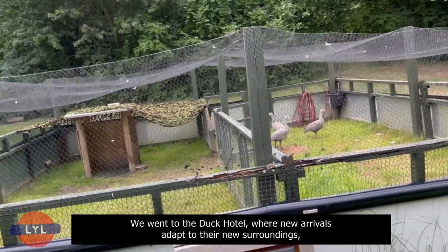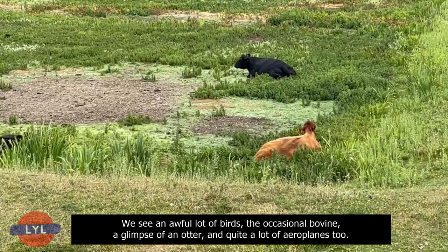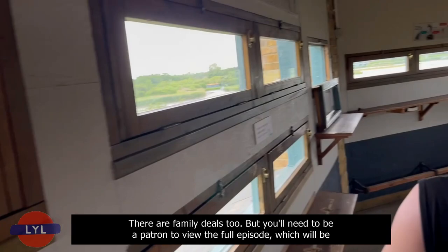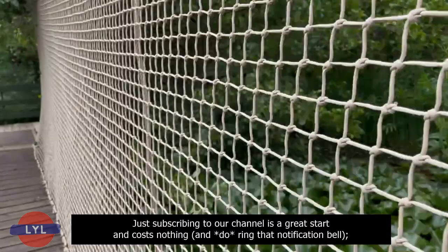We did the full circuit. We went to the Duck Hotel, where new arrivals adapt to their new surroundings, where Magda told us all about their Cape Barren geese who were slowly getting acclimatised to the British weather. We saw an awful lot of birds, the occasional bovine, a glimpse of an otter, and quite a lot of aeroplanes too. Tickets, inclusive of Gift Aid, are £17 per person, £11 for children, and £15.30 for concessions. There are family deals too, but you'll need to be a patron to view the full episode, coming out in the next few weeks.